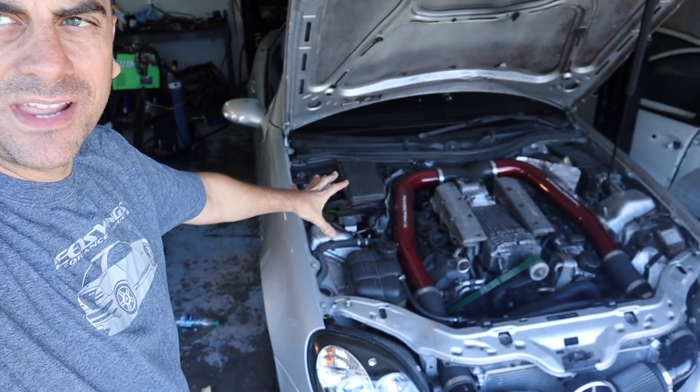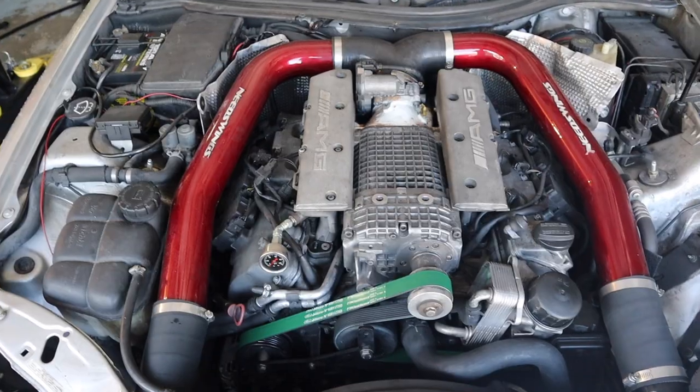Hey guys, welcome to the channel. Adam with ND72, so today we're back with my SLK32. If you remember, we're building this car to basically go 10 seconds. We added some more power on the last video, and now we're doing roughly right under 24 psi of boost, which is a little bit too much — the ECU is not liking it. So what we got today is some cool parts to hopefully fix all that.